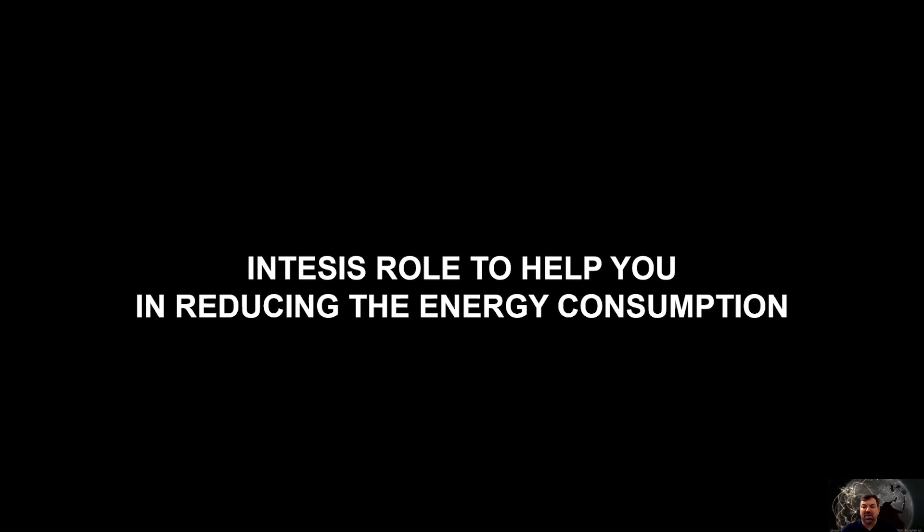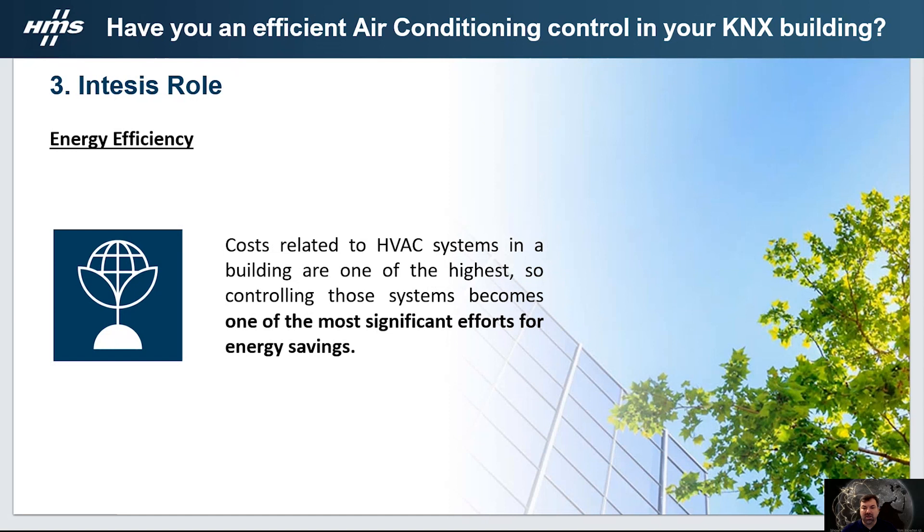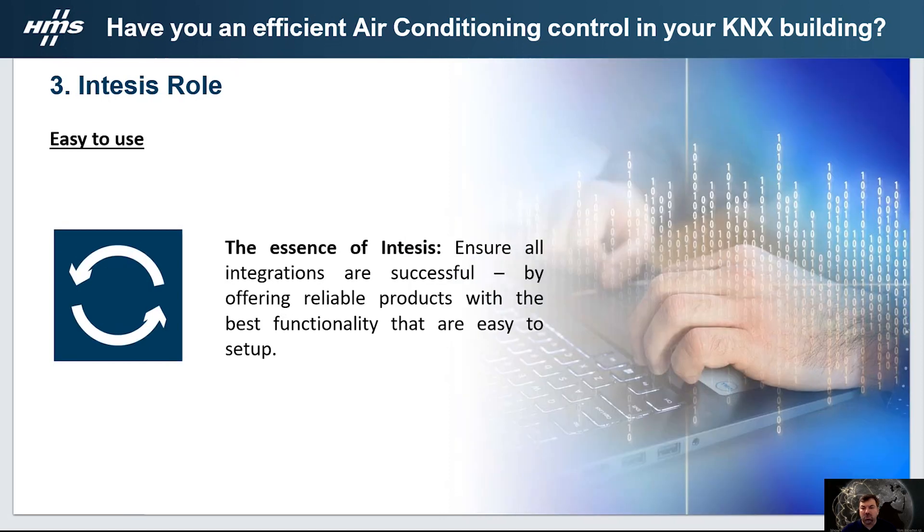Now I will present INTESIS's role to help you achieve better energy performance in buildings. The first is to reach better energy efficiency — the consumption costs of HVAC systems are one of the highest in the building, meaning controlling those systems becomes one of the most significant efforts for energy savings. The second role is ease of use, which is the essence of INTESIS. All of our air conditioning to KNX integrations must be successful, and for that we grant the best functionality, reliability, and easy to set up devices.